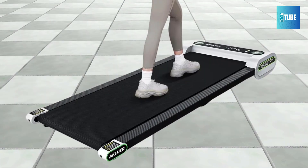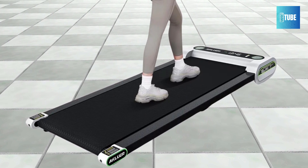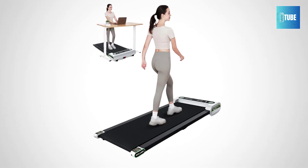Its compact design makes it highly portable — just 5.5 inches thick. It fits under your bed or sofa and comes with transport wheels for easy storage. Perfect for small spaces, it's a great choice for busy lifestyles.